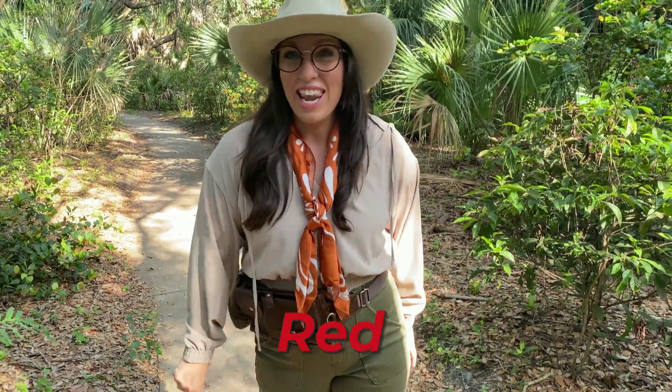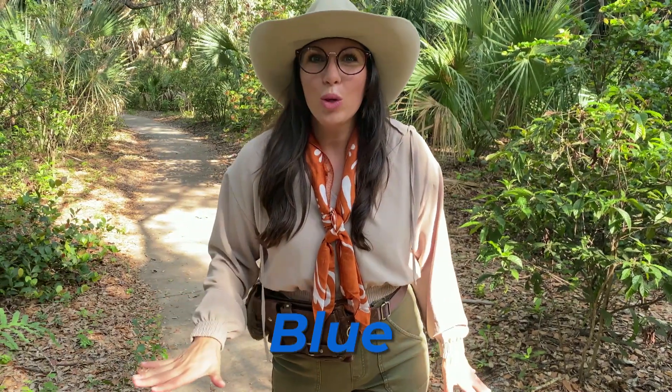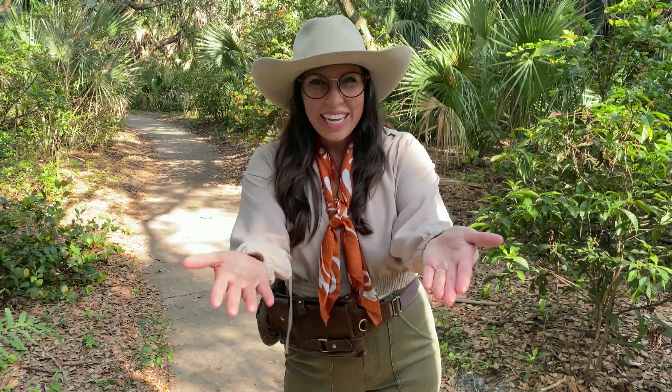Hey kids, are you excited for our adventure today? Here's what it is — sometimes I like to play a game in the nature area, and it's find the colors of the rainbow. What we're going to do is take a walk, a nice little hike, and find each color of the rainbow. Do you know the colors of the rainbow? Red, orange, yellow, green, blue, and purple. What are you waiting for? Let's go find them.